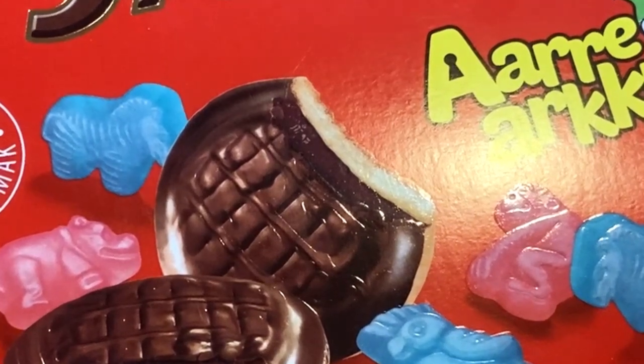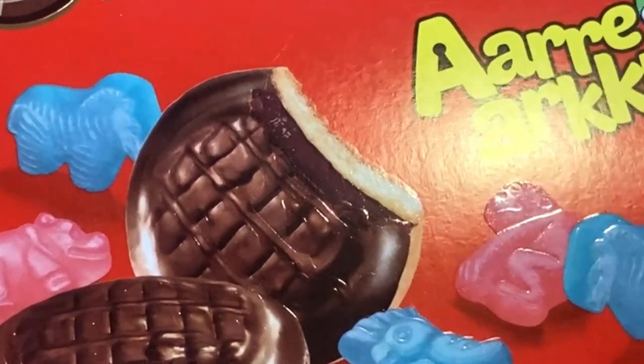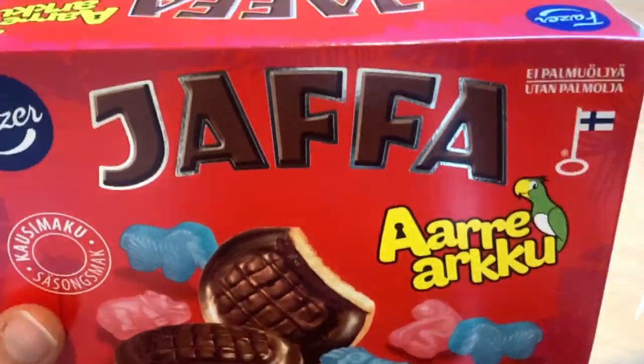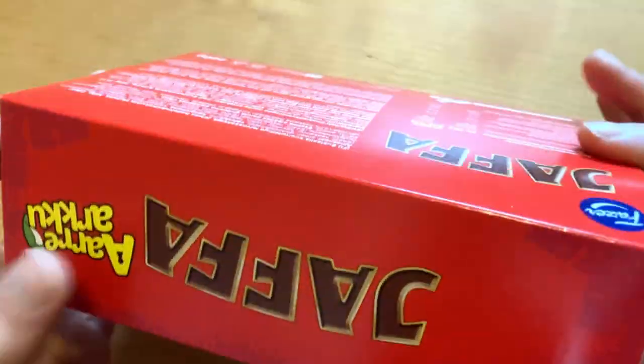This is a seasonal flavour so it's limited time only, and it's palm oil-free, made in Finland.